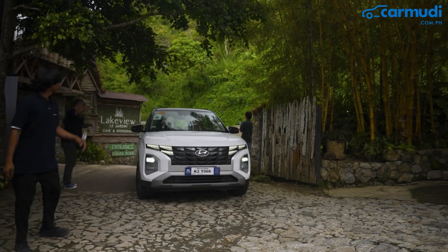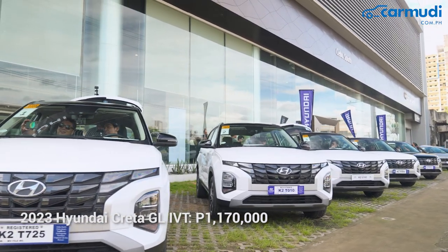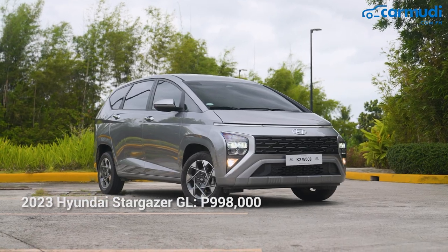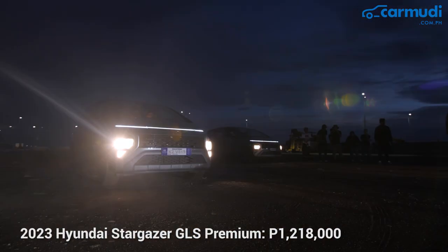For the Creta, we have three variants: the entry level priced at ₱1,038,000, the mid variant at ₱1,170,000, and the high variant at ₱1,300,000. For the Stargazer, the entry level is priced at ₱998,000, the mid level at ₱1,168,000, and the high end at ₱1,218,000.